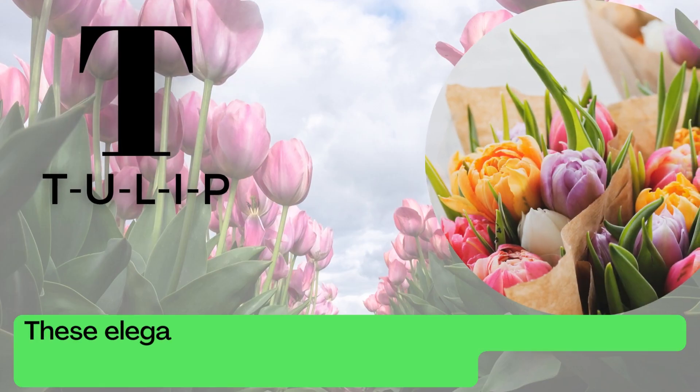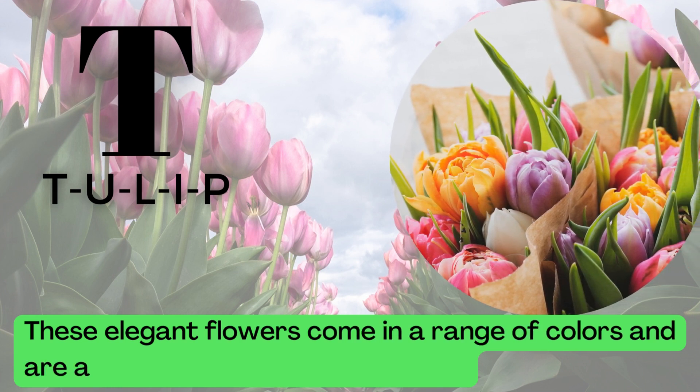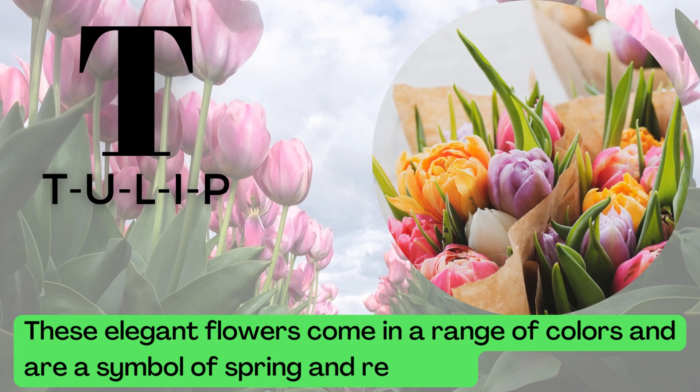T is for Tulip. T-U-L-I-P. These elegant flowers come in a range of colors and are a symbol of spring and renewal.